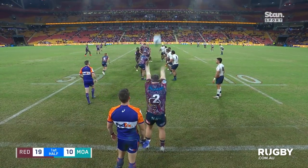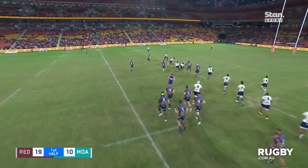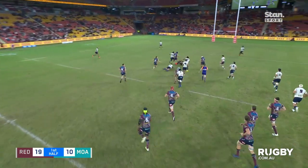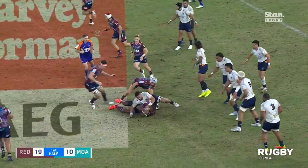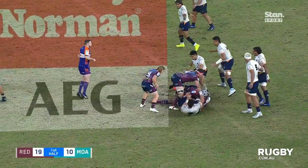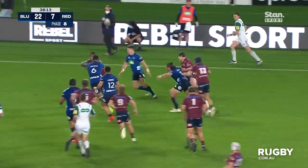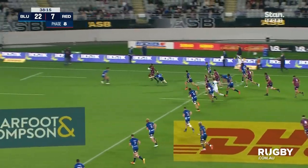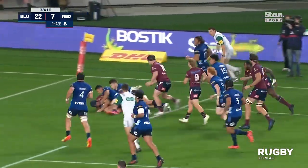Long raking kick into touch. Over the top, looking for Stewart, who brings it down and gets it away for Vunivalu — who loses his feet, then bounces back up and looks for support. Vunivalu to O'Connor, putting some numbers away to the right. There's Vunivalu — he breaks through the tackle of Clark. Good tackle made at the back by Perufeta.